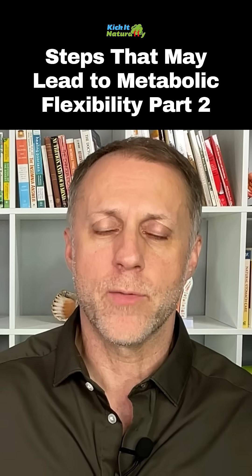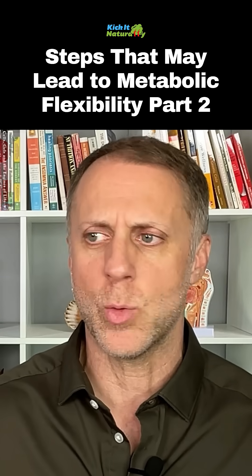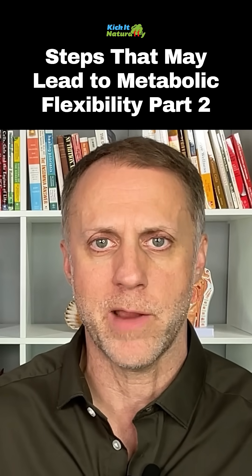We'll put a link in the description below for our video on who should not use intermittent fasting, so you can get some insights into whether that might be right for you. It might be very beneficial in this scenario.